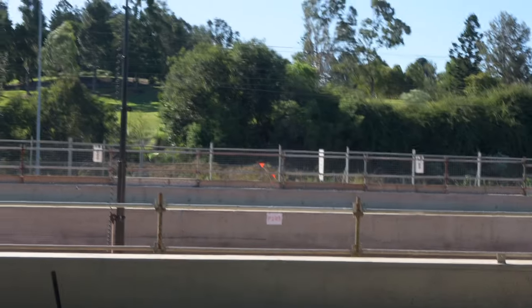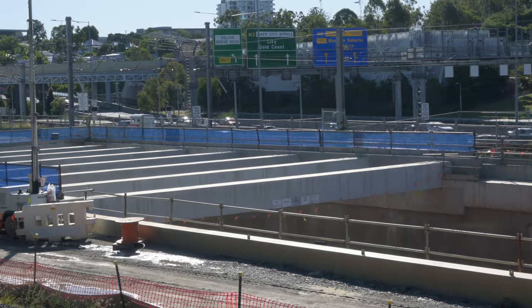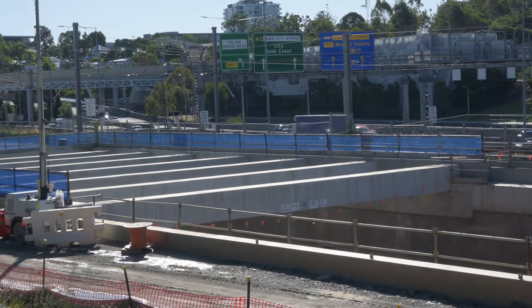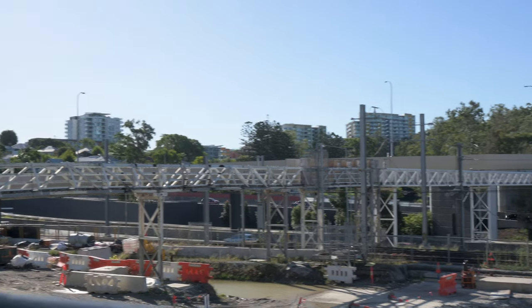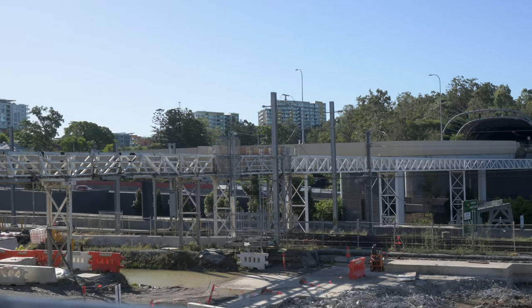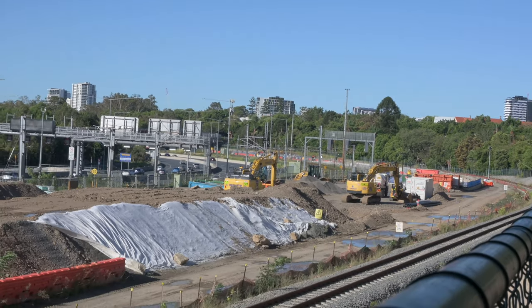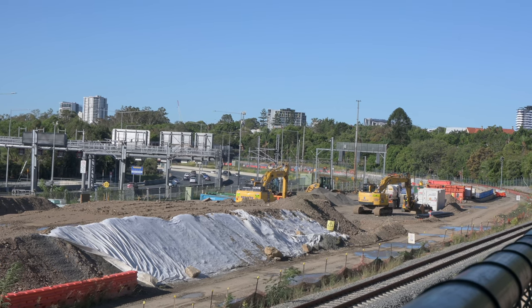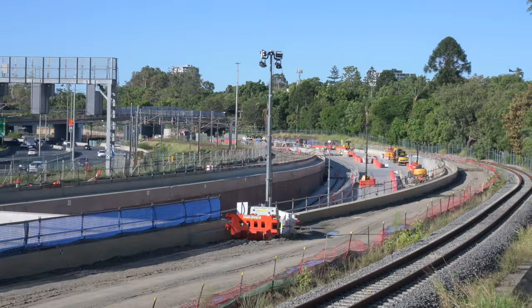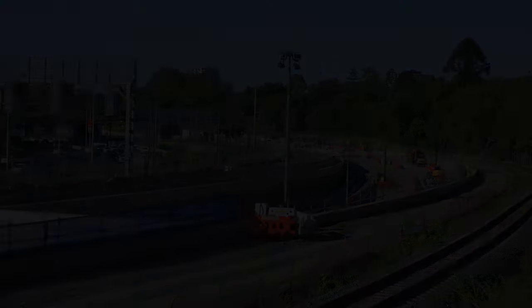This side is actually where they took the tunnel boring machines out after they'd been launched from Wollongabba and bored the tunnels all the way through to here. A lot of this finishing concrete work has been done since then. I was hoping to get a good view looking back across this pedestrian bridge, but I found it was closed, so the best I could do was look back from the bikeway. This is actually above the tunnel and it looks like there's just some earthwork to do. Looking back towards the tunnel entrance you can actually see there is some new track on the left, which is exciting to see.